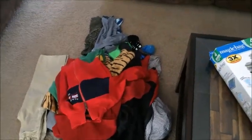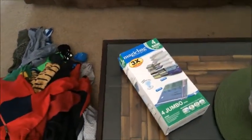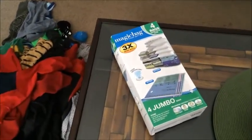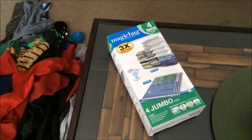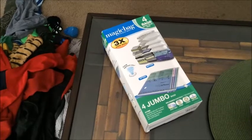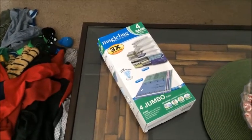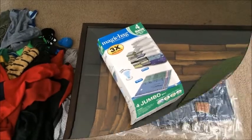We're going to do something a little different this year. Normally we would just leave the winter clothes hanging up in their closet, but we went to Walmart and went ahead and invested in these magic bags. There are four jumbo bags in each box, and we're going to see how that works for us. We will be right back and let you know.